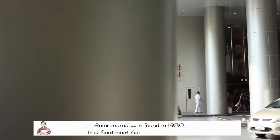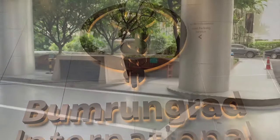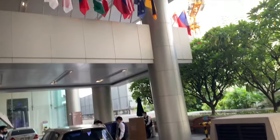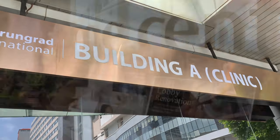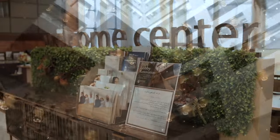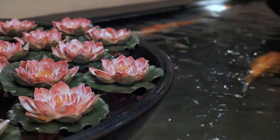Bumrungrad was founded in 1980 and it's the biggest hospital in Southeast Asia. So this is Bumrungrad hospital — it's divided into 2-3 separate buildings: this is the hospital side and that's the clinic side. Bumrungrad is one of the top, best, and most prestigious hospitals, and also the most expensive one as well.